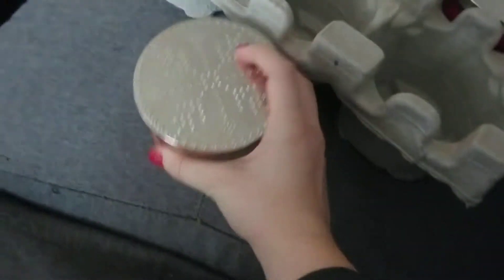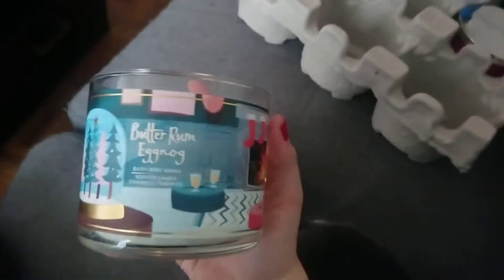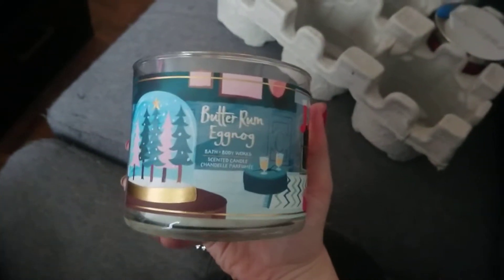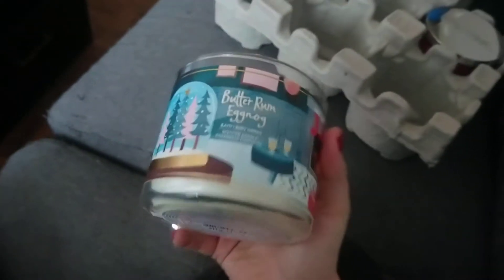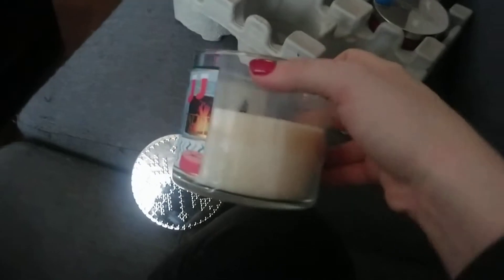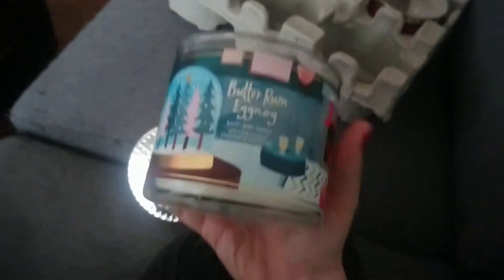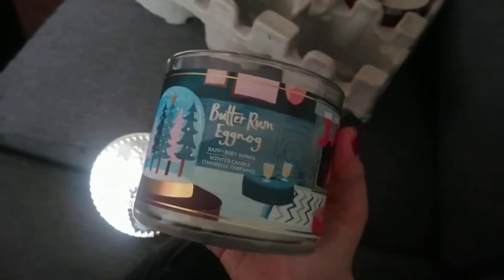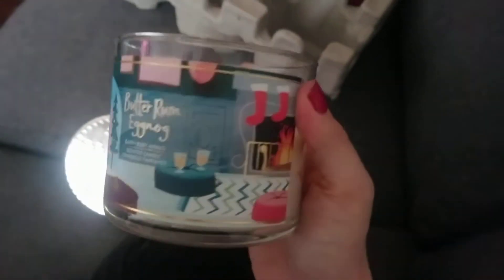Those are all the ones I got. I'm actually burning a Christmas candle right now — this was the other one I got the first time. It's Butter Rum Eggnog, and I'm loving how this smells when it burns. I've lit it two nights and it's very, very strong. It's a great scent — just a sweet eggnog scent, really, really nice. I recommend this one as well, and look at the packaging, it's so pretty.